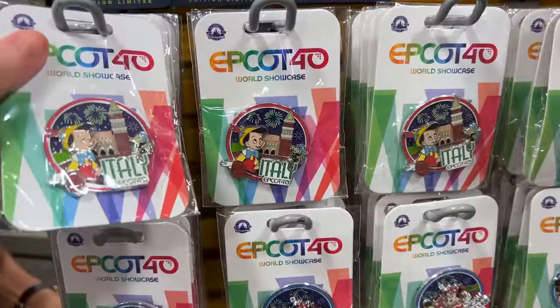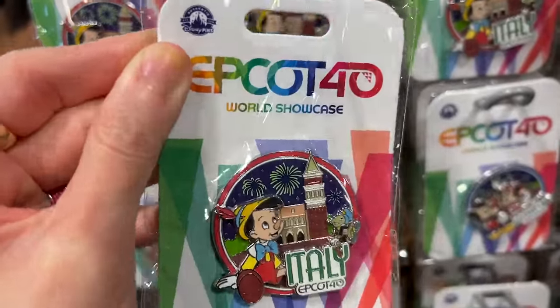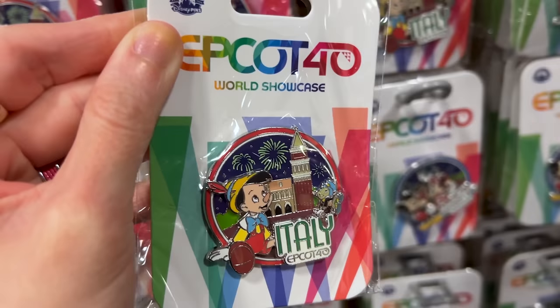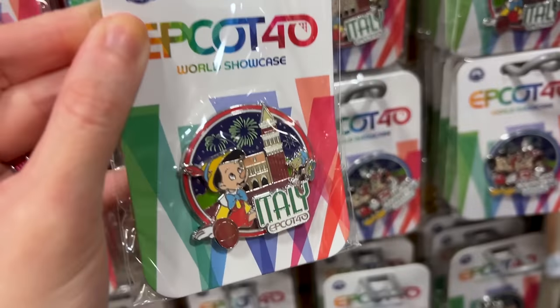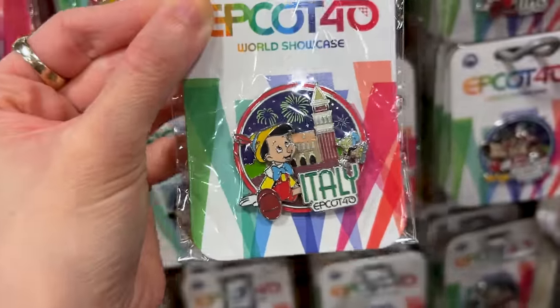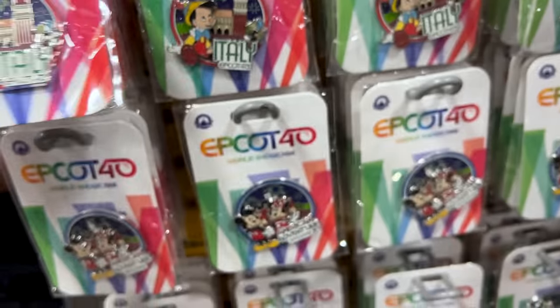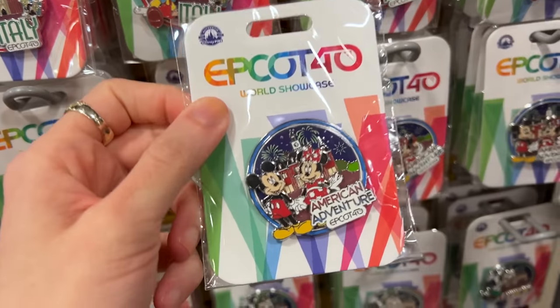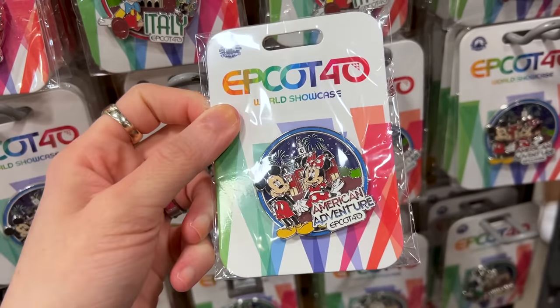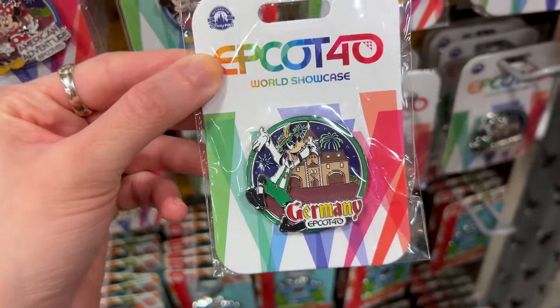The Disney pin selection at the Disney Character Warehouse has been fire recently. They have these Epcot 40th pins for the World Showcase — one pin for every country. Right now I see the Italy one with Pinocchio. It's a pin-on-pin, originally $18, selling for $9. Over here for the American Adventure we have Minnie and Mickey, and Germany has Goofy.